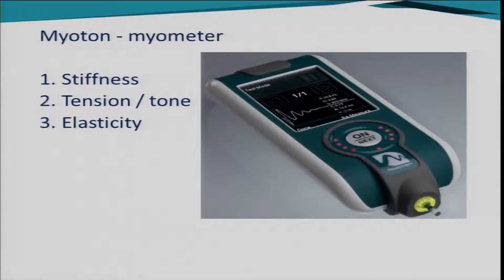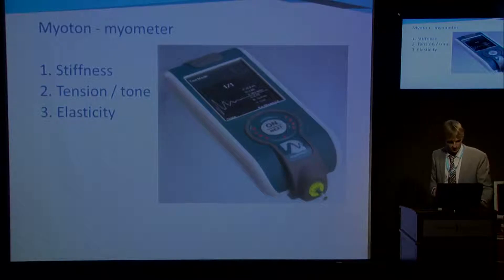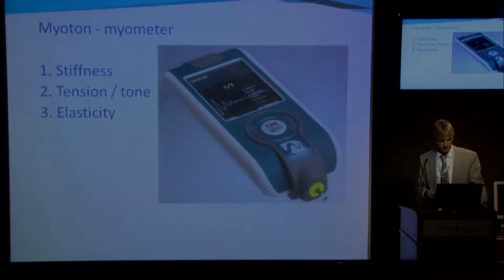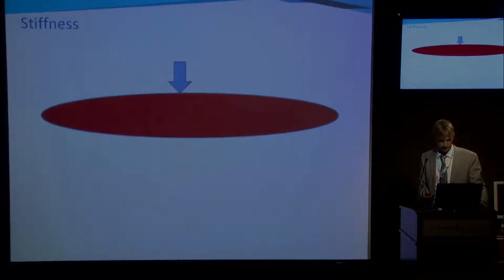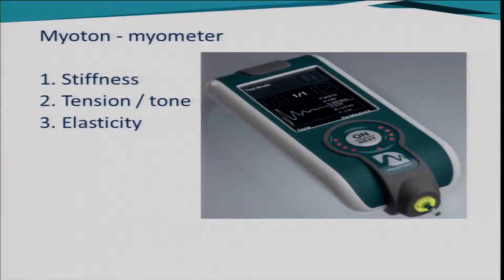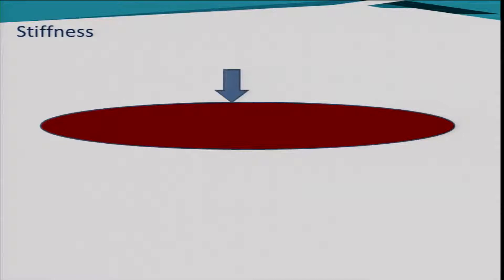What can you measure with the Myoton? Stiffness, muscle tension or tone, and elasticity. I thought I was on to something really cool. Before I tell you about the research, I'll explain these three properties. Muscle stiffness is the easiest to understand. The machine has a little probe, and the probe pushes very softly into the muscle. Stiffness is simply the resistance felt by the probe when we press into the muscle.